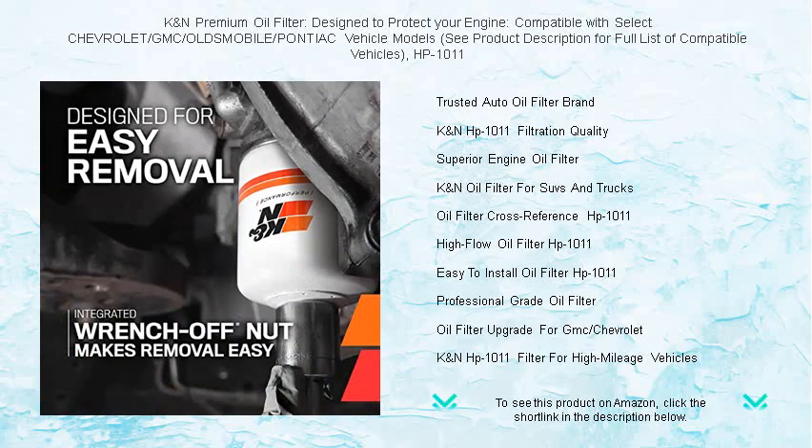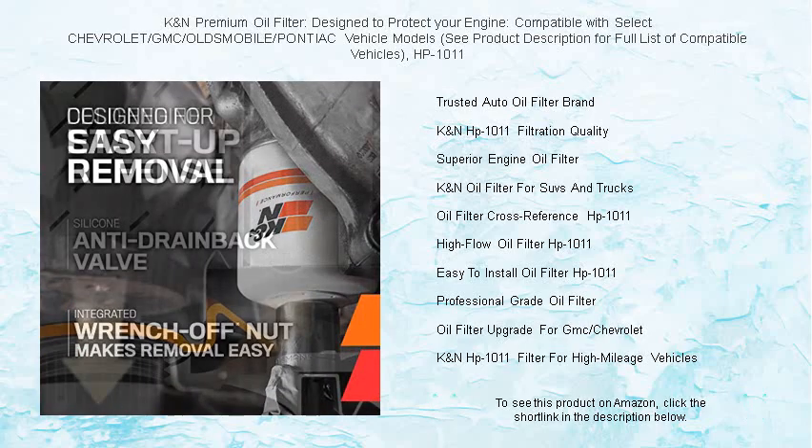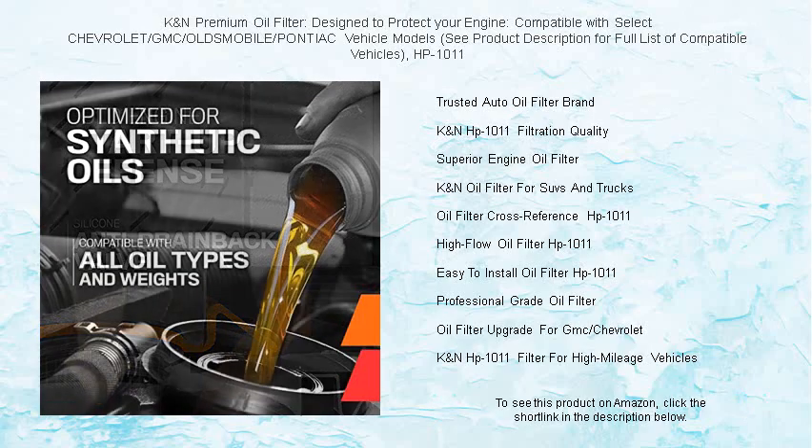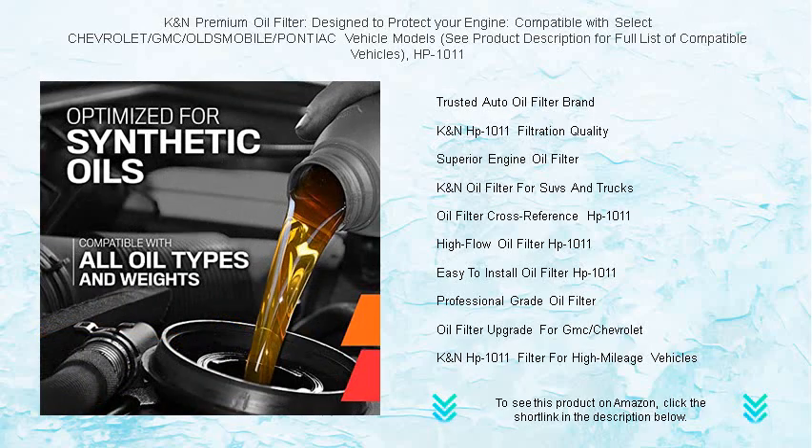Plus, with simple installation and a vehicle fit list right in the product description, finding the right fit for your ride is a breeze. Trust in the HP-1011 to keep your engine running smoothly mile after mile. Upgrade to K&N and give your vehicle the premium protection it deserves today.